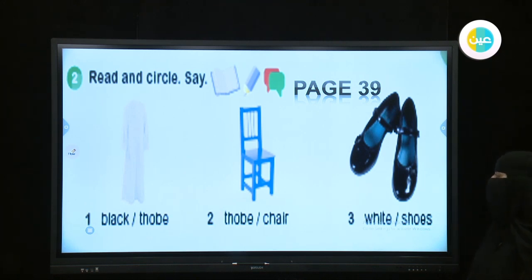Look at number three — what is it? Excellent — are they shoes? What color are they? They are not white; they are black shoes. Good job!